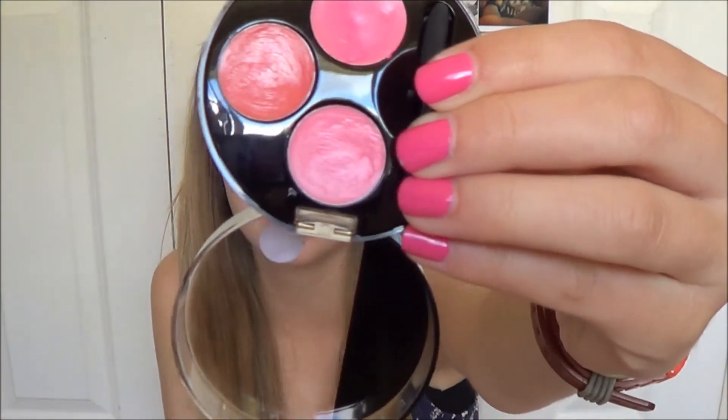I'm going to start with Superdrug. First thing is a MUA Lip Trio in the shade Scarlet — it's the pink ones. I have already swatched this because my lipstick collection video should be up around the same time as this. I kind of don't like this — I don't really understand why they've put a little eyeshadow brush in there, and they're not the best pigmentation in the world. They're kind of like lip glosses, not really lipsticks. I think this was £2.50.